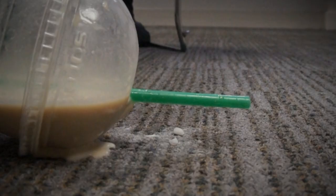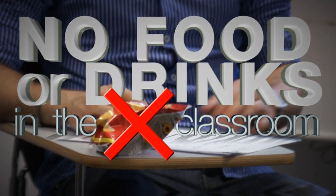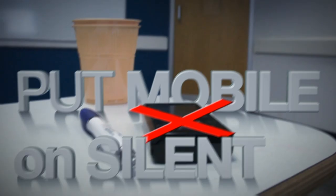Remember, there are only three rules at Francis King. Number one: please do not eat or drink in the classroom. Number two: please remember to put your phone on silent during the lesson. Number three: please do not eat chewing gum.